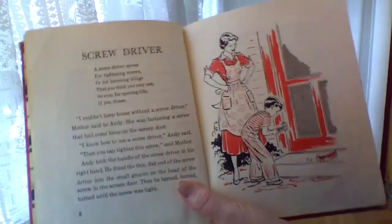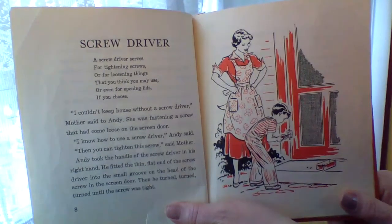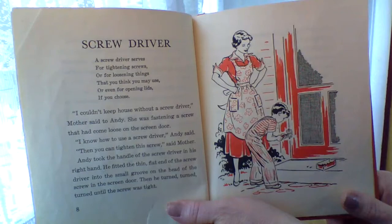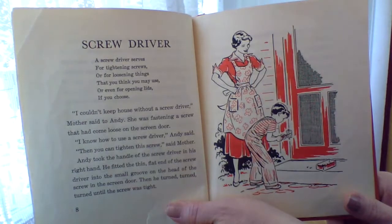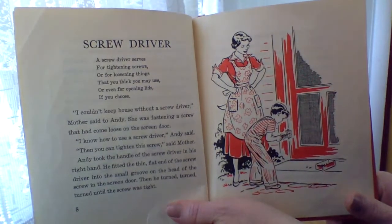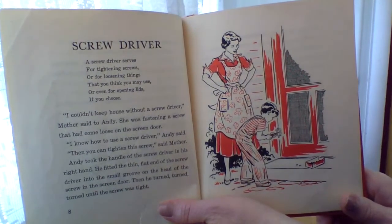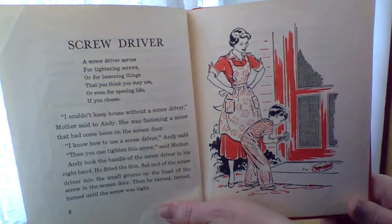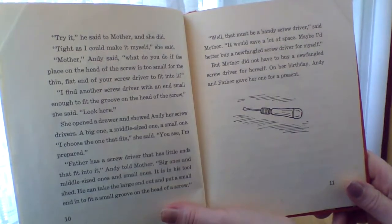The screwdriver. A screwdriver serves for tightening screws, for loosening things that you think you may use, even for opening lids if you choose. I couldn't keep house without a screwdriver, Mother said to Andy. She was fastening a screw that had come loose on the screen door. I know how to use a screwdriver, Andy said. Then you can tighten this screw, said Mother. Andy took the handle of the screwdriver in his right hand and fitted the thin, flat end into the small groove on the head of the screw in the screen door. And then he turned, turned, and turned until the screw was tight. Try it, he said to Mother, and she did. Tight as I could make it myself, she said.